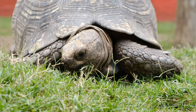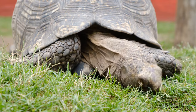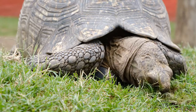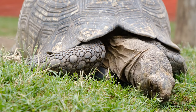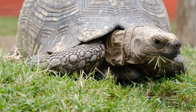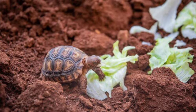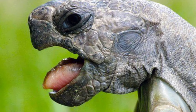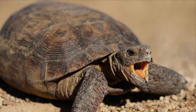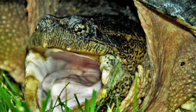Most turtles eat plants and insects. A turtle grabs food with its beak. Beak is the name for the mouths of some animals, such as birds and turtles. Turtles do not have teeth. They use their jaws to bite and chew. Jaws are the bones that form the mouth of an animal.